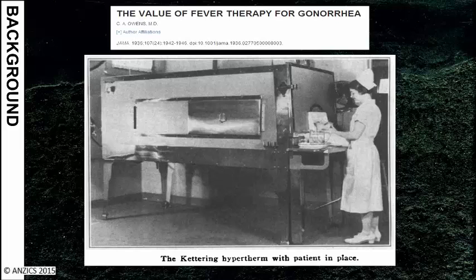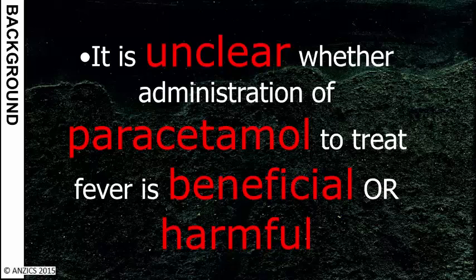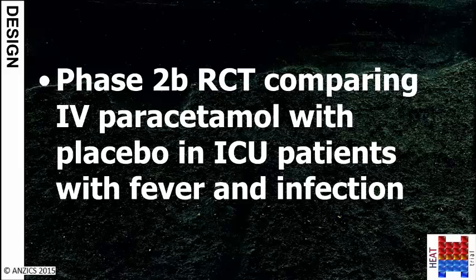There's a whole range of reasons for believing that fever might be a useful thing if you have an infection. In the lead-up to the HEAT study, we conducted an observational study looking at the relationship between peak temperature in the first 24 hours in the ICU and risk of death, comparing patients with an infection to those without. In general, if you had an infection, a higher temperature after adjusting for illness severity was associated with a lower risk of death. This, combined with the fact that we were using lots of paracetamol with no evidence of benefit or harm, led us to conduct the HEAT study.